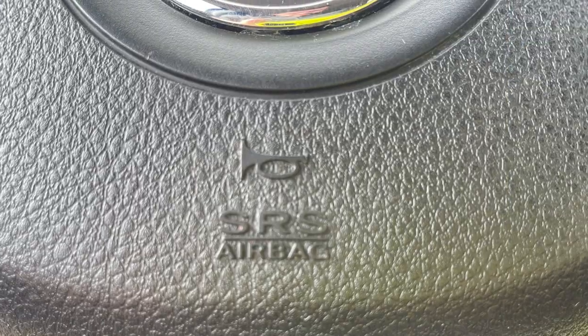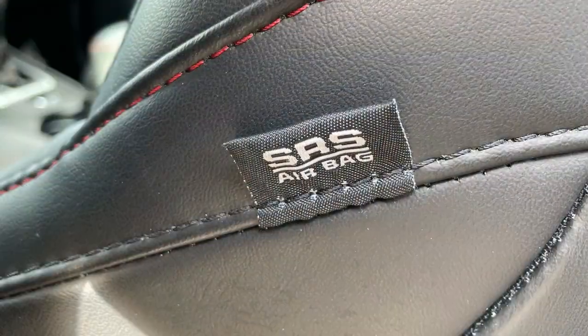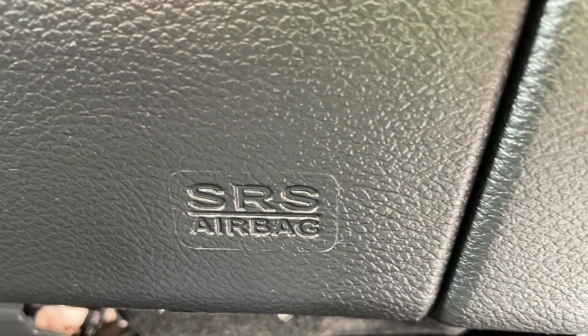And while we never hope to be involved in a collision, you can smile knowing the Cherokee's 10 standard airbags — including front and rear side impact airbags as well as one for the knees of the driver and front passenger — are there for you just in case.